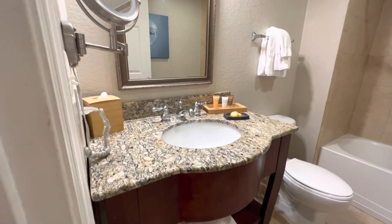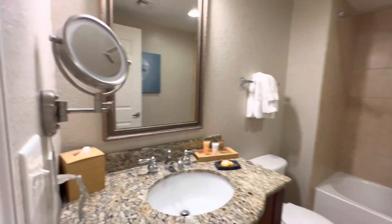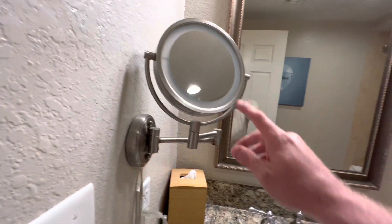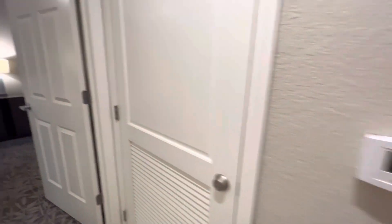First bathroom. Pretty cool. Nice deep tub. You got a makeup mirror. Not bad. This door is locked and there is a thermostat here on the wall.